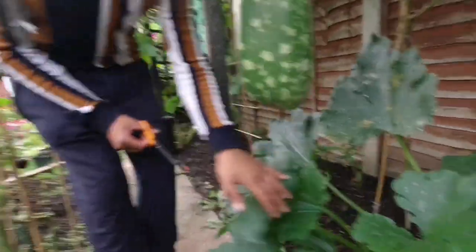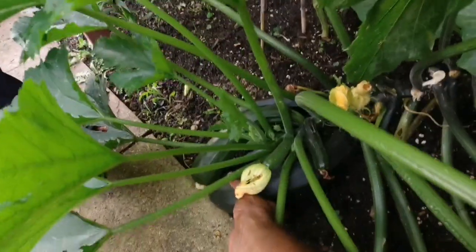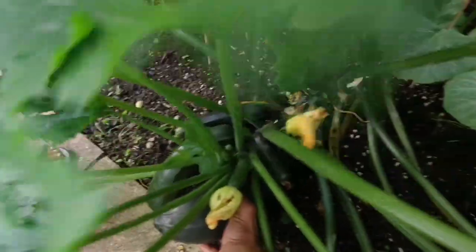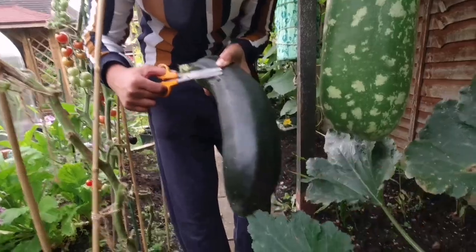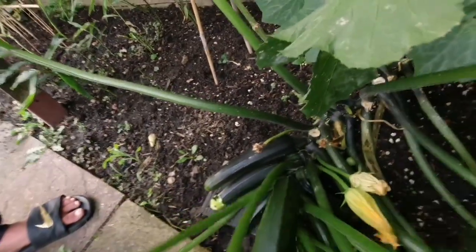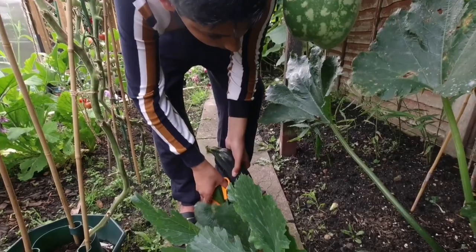I think we're going to harvest these beautiful looking courgettes. Let me see if I can reach. That's one - wow! Little cheeky slugs. There's another one there - just turn it and twist. That's two.